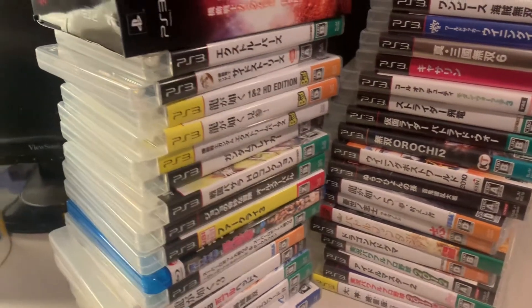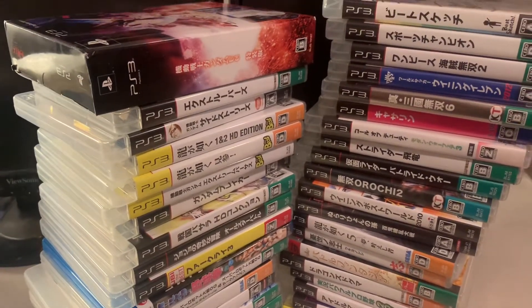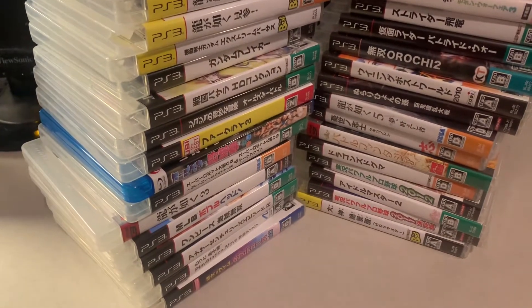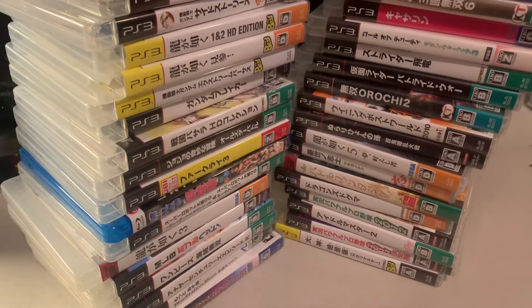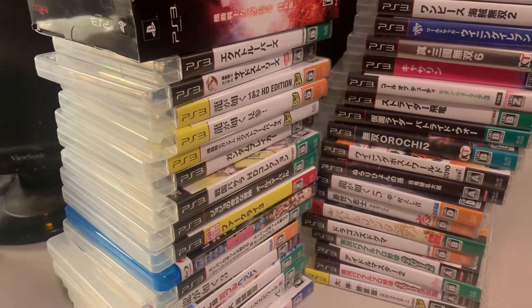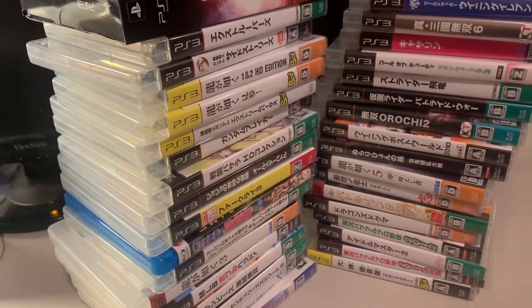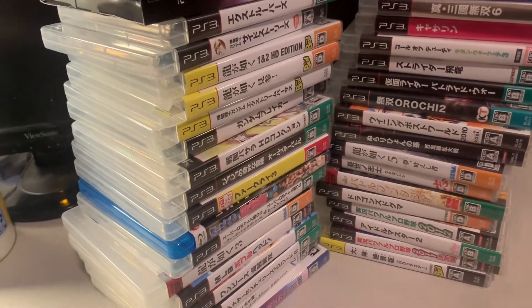Today let's take a look at my import — I'll just say Japanese PS3 collection. These PS3 games did not come out in the west, or at least not in North America physically, so I got the Japanese versions because they were either cheaper than the European versions or not available in Europe at all.